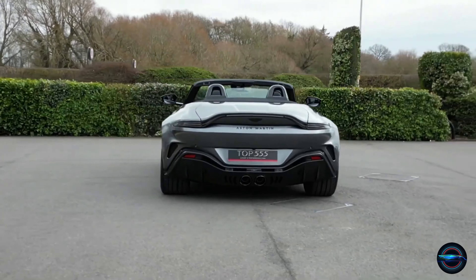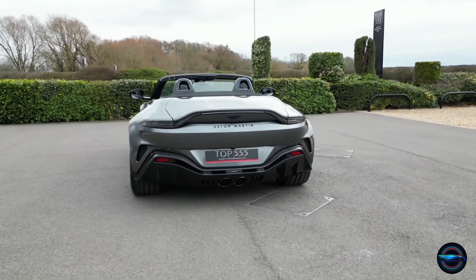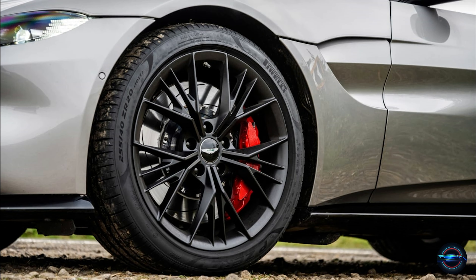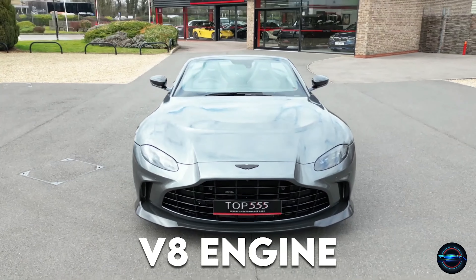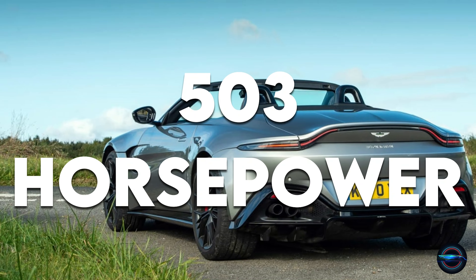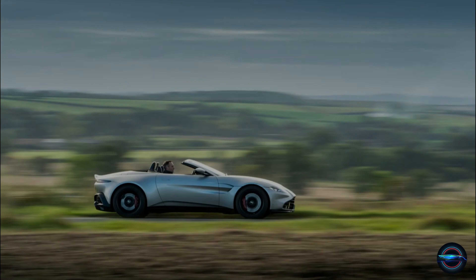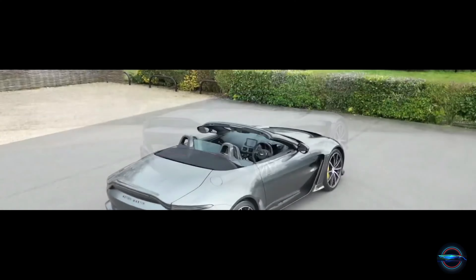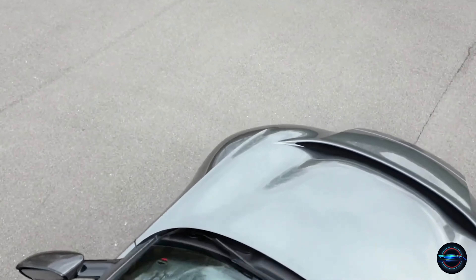This video takes you on an unforgettable journey through the 2023 Aston Martin Vantage, a car that blends timeless beauty with race-inspired performance. Whether you're a gearhead or simply appreciate luxury, this video is packed with excitement. Discover the powerhouse twin-turbocharged V8 engine delivering 503 horsepower and 505 pound-feet of torque. Watch in awe as it blasts from 0 to 60 in a mere 3.5 seconds.